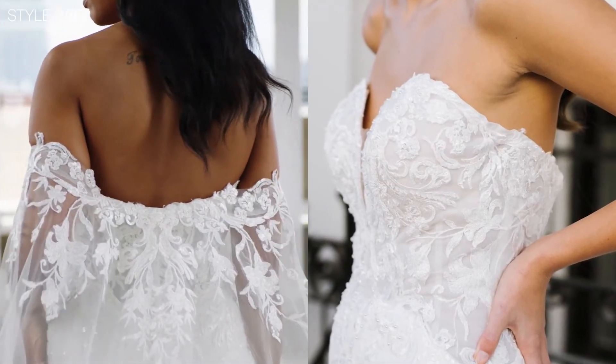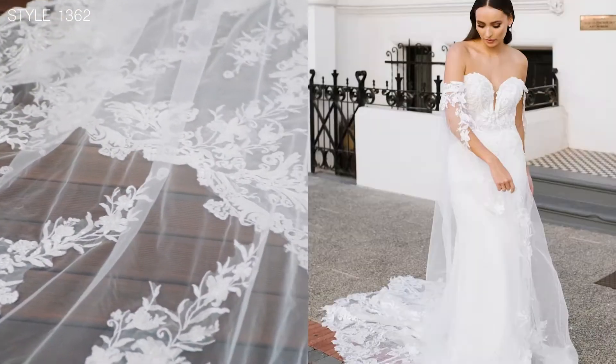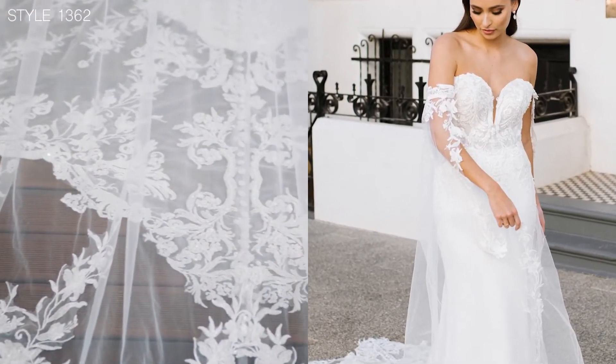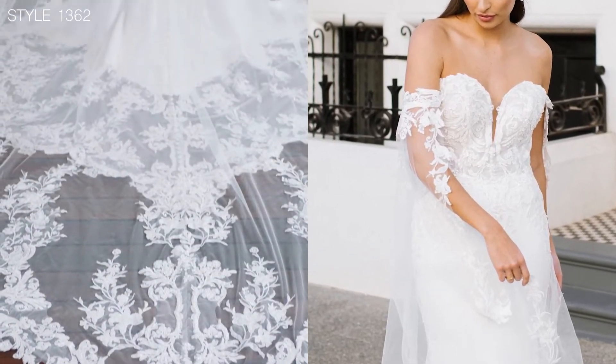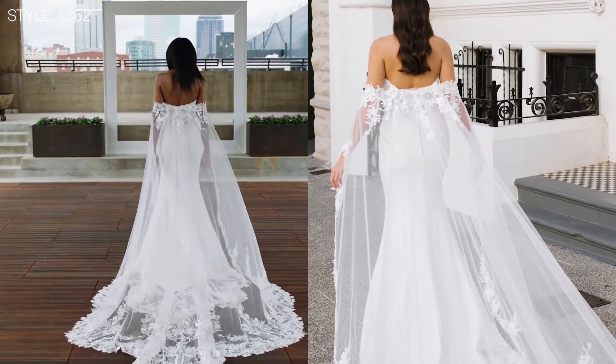The cape features the beautiful detailing of the lace both through the top and through the train, extended with the scalloping throughout. This creates a triple scallop effect as she walks up the aisle.